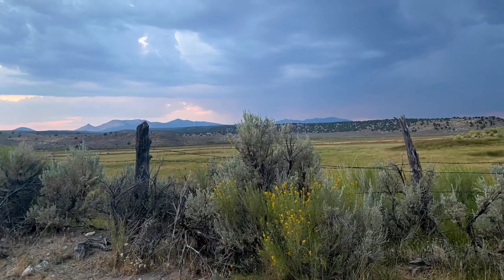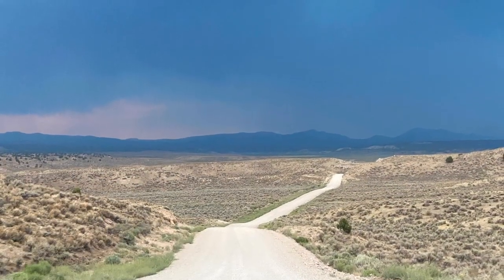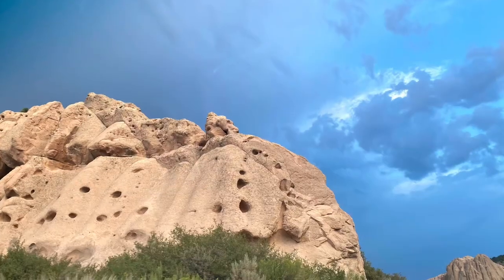The last trip we took on this video to Lincoln County was in early September with my husband and children. This time we switched things up a bit and camped at Echo Canyon State Park, a 65-acre reservoir and a great destination for fishing and boating.